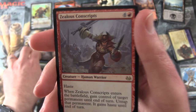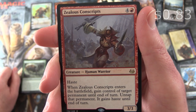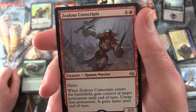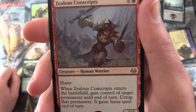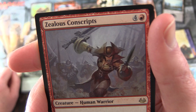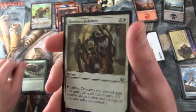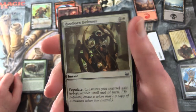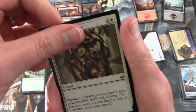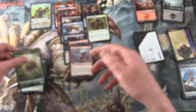And the rare is Zealous Conscripts - creature Human Warrior, 3/3 for five mana with haste. When it enters the battlefield, gain control of target permanent until end of turn, untap that permanent, and it gains haste until end of turn. Alright, seems decent. And the foil is Rootborne Defenses. So you've got two foils this time around, and a Sapling token.